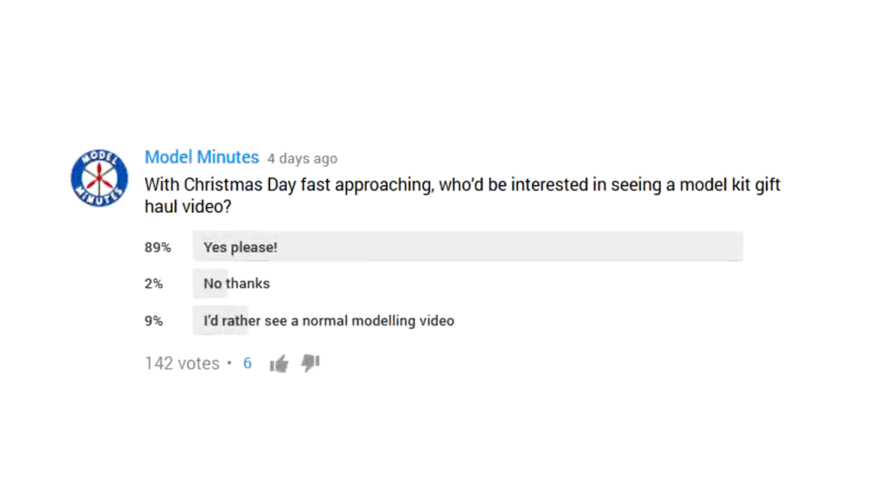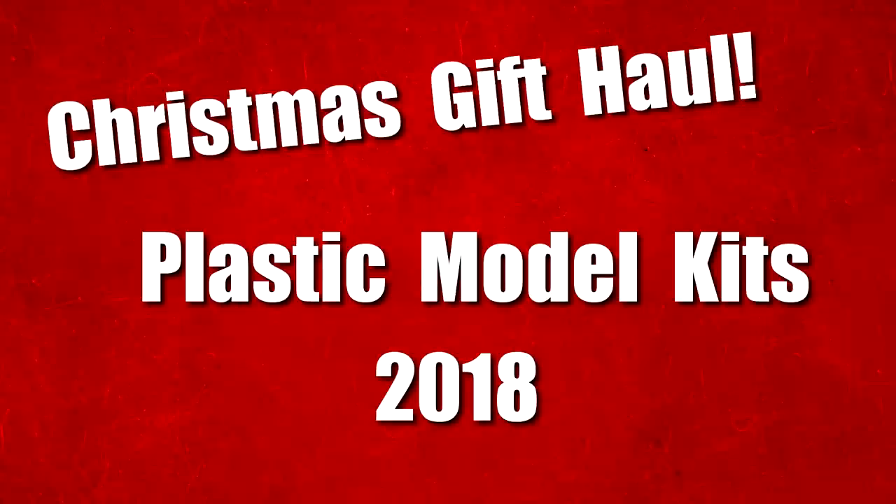Recently, I asked my subscribers if they'd like to see what I got for Christmas this year. As you can see, the vast majority of those who voted were in favour, so here is my plastic model kit gift haul for 2018. Hello and welcome to Model Minutes. I know it will seem like a lot of kits by the end of this video, so before I start I'd just like to mention that I recently had a birthday too, so I've added those kits into this video as well — partly because I wanted to share them with you, and partly because I couldn't remember which ones I got on each day.